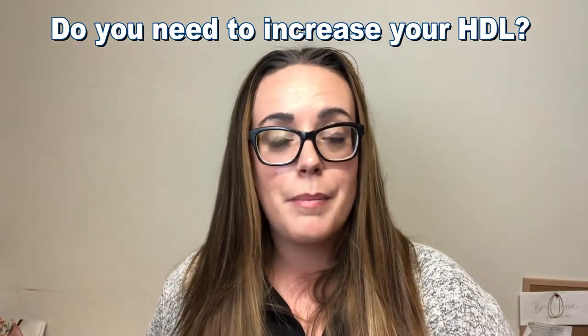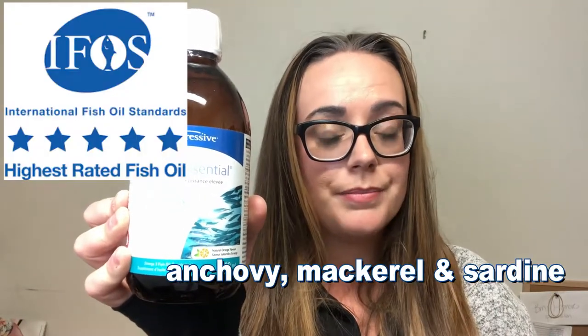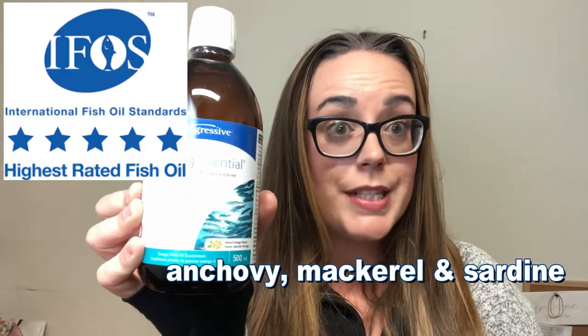If you're looking to increase HDL, I highly recommend fish oil. I love this Progressive Omega Essential — it's 1,550 milligrams of total EPA and DHA per teaspoon, so it's quite a high potency dose. It comes from wild-caught anchovy, mackerel, and sardine, so it's a very clean product. You can just take one teaspoon and get a really good dose.